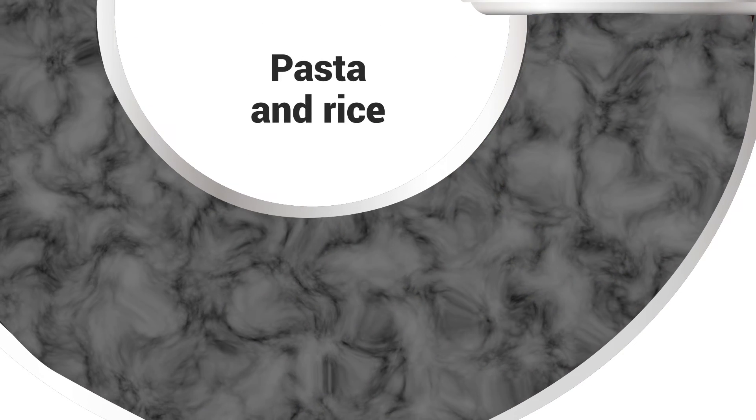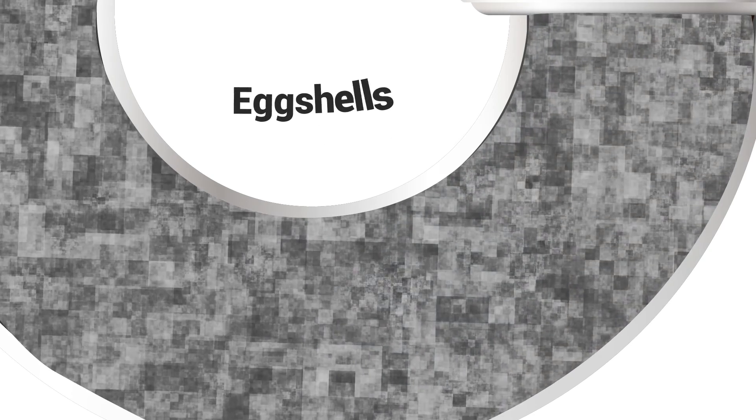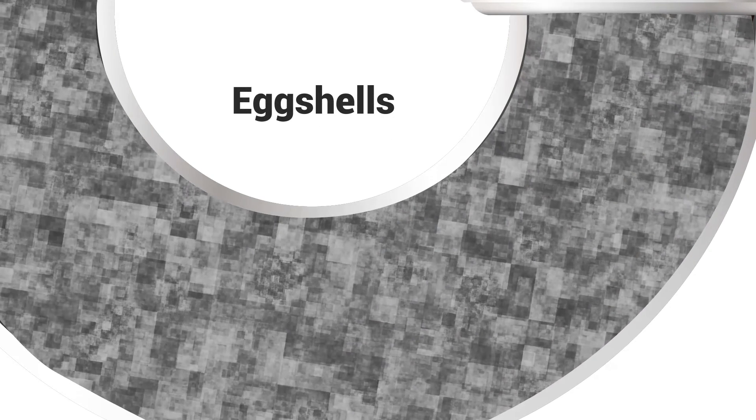Pasta and rice: small remnants of pasta and rice can continue to expand as they absorb water. Eggshells can get wet and stick to the inside of the pipes, slowly creating a growing blockage.